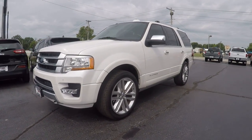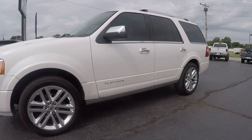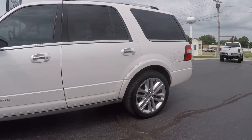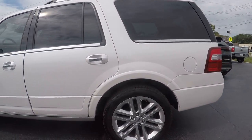Hey guys, Dustin with Hyatt Motors here. Today we have a 2015 Ford Expedition Platinum. This one's loaded up with all the goodies. What I'm gonna do today is take you on the vehicle, show you the ins and outs, all the options, and the overall condition. So let's get started.